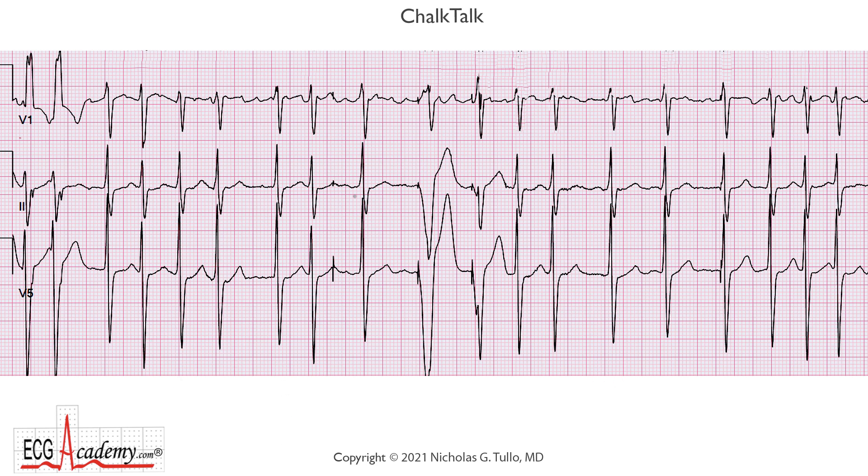This tracing is really crazy. We have three leads — V1, lead 2, and V5 — and as we glance across the strip, we see it's irregular with fast and slow all over the place, and there's no pattern to it. So we're going to call it irregularly irregular, and if we look at the long R-to-R intervals, that's where we can see what the atria are doing, and we can see very rapid signals here.